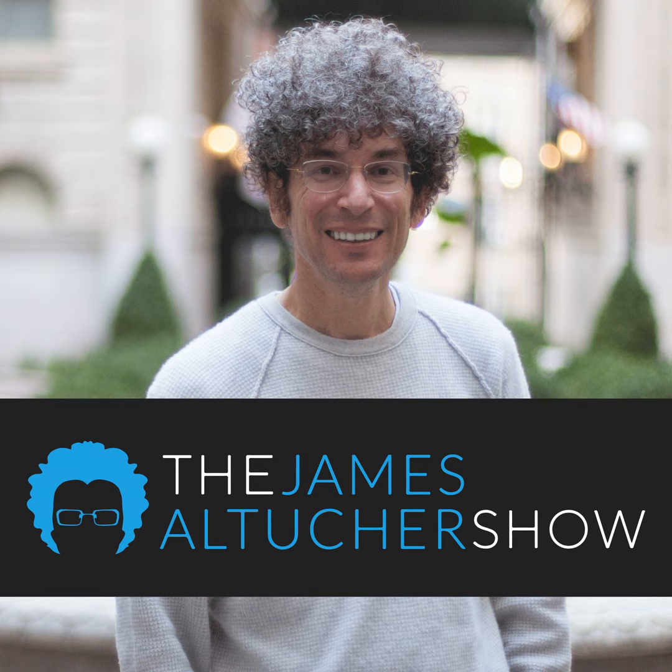Rich Cohen, author of The Sun, The Moon, and The Rolling Stones. Rich, there are so many things I want to talk to you about in this book. I'm going to ask you totally basic, naive questions, but then I want to dig into your whole process of writing this book because I've read a ton of books about The Rolling Stones. This is the best I've ever read.